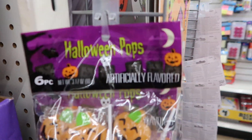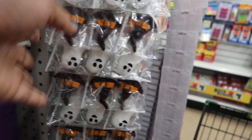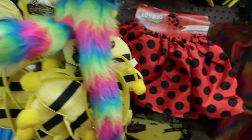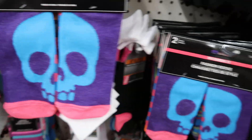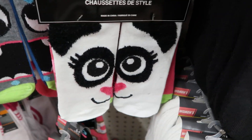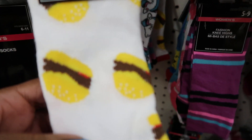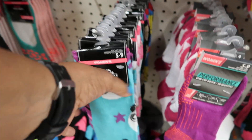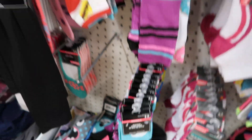They got the Halloween pops in pumpkin, ghosts, Frankenstein, and witch's hats. They got women's socks in size 5 to 9 with a skeleton print — that's the cutest one. They also have low-cut socks with cheeseburgers, stripes on the back, unicorns, narwhals, and donuts. We've seen those before, but I really like these down here — they fit nice on my feet.